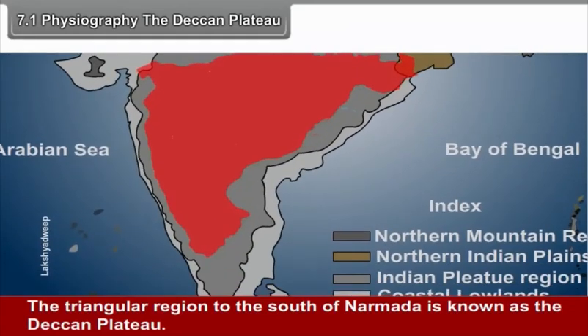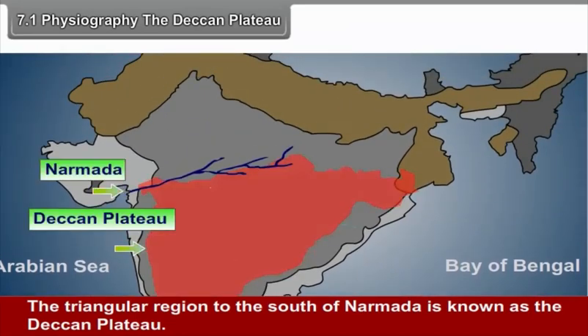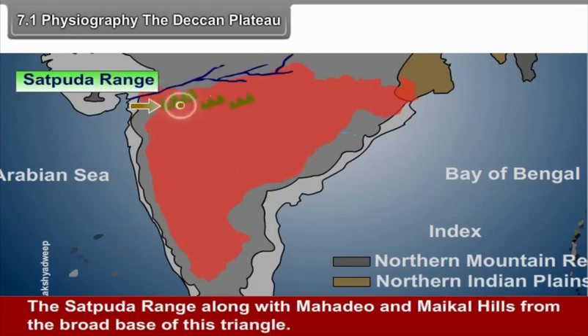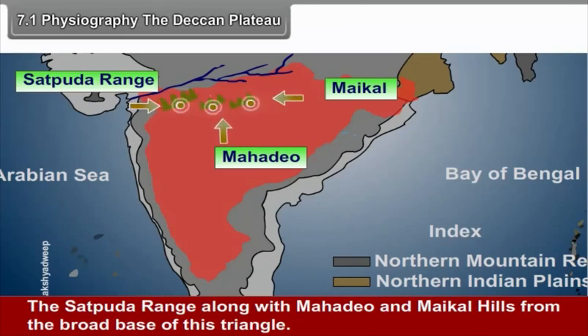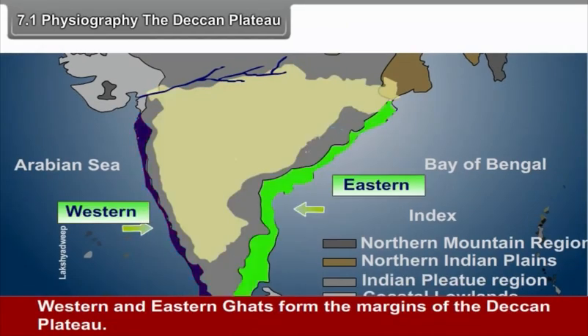7.1 Physiography. The Deccan Plateau is the triangular region to the south of the Narmada. It is an inverted triangle with its base in the north and the apex in the south. The Satpudha Range along with the Mahadev and Maikal Hills form the broad base of this triangle. The triangular region to the south of the Satpudha Range comprises a number of plateaus. The Western and Eastern Ghats form the margins of the Deccan Plateau.